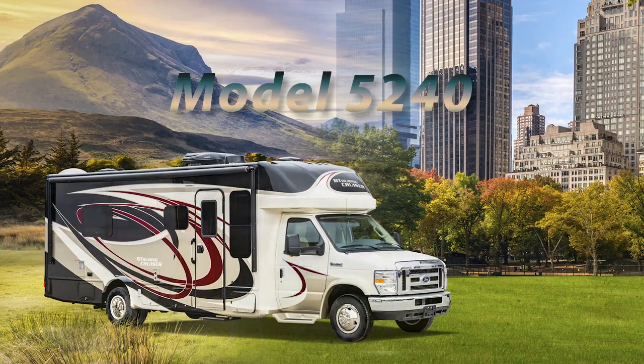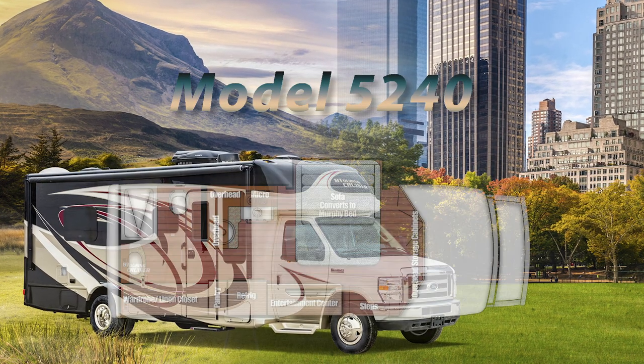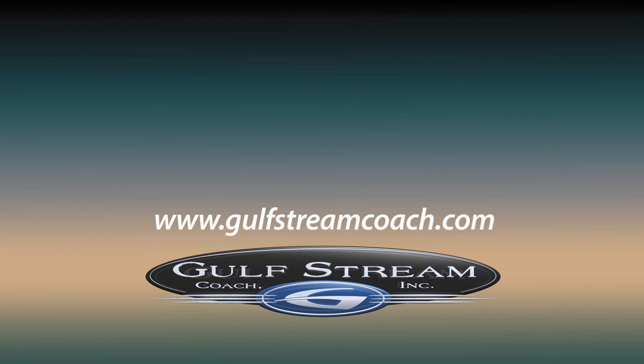The 5240 gives you a way to go wherever you want to go and a place to stay wherever you want to stay. Get more information on the Quality Circle Award-winning 5240 and other BT Cruiser floor plans at gulfstreamcoach.com. Better yet, plan to visit a BT Cruiser dealer near you to explore a BT Cruiser in person.